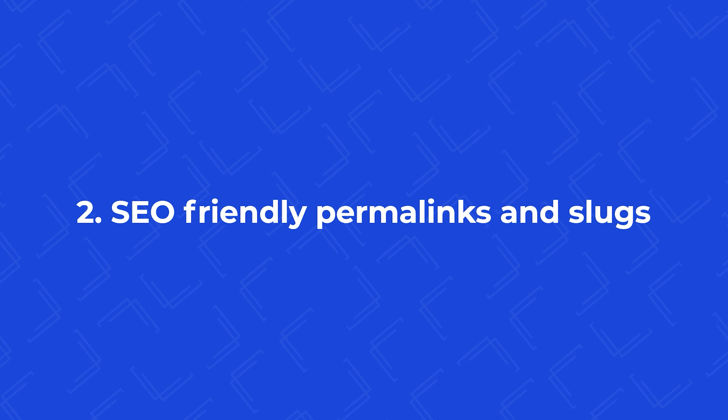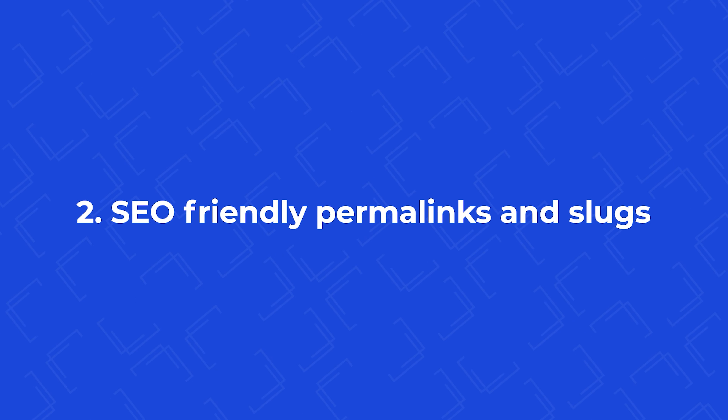Number two: set SEO-friendly permalinks and slugs. Permalinks on WordPress is basically the URL structure itself. Make sure that you're giving users more context on what the page actually is. It is a good idea for SEO to set your permalink to your post name, as this gives search engines as well as users more context.